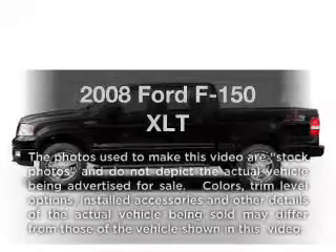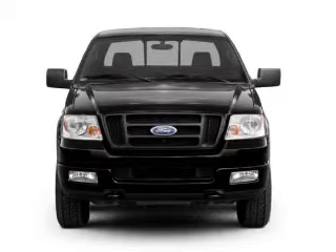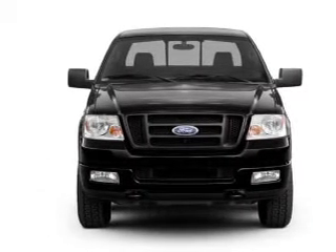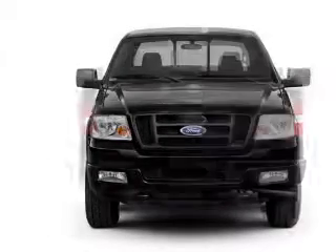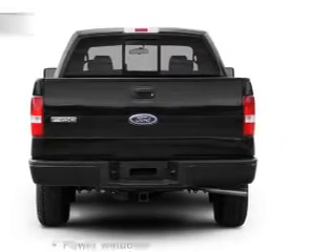Presenting the 2008 Ford F-150. If you're looking for a first-rate auto, this one could be yours today. With a powerful eight-cylinder engine that responds smoothly to its automatic transmission, you will appreciate the safety feature of anti-lock brakes.